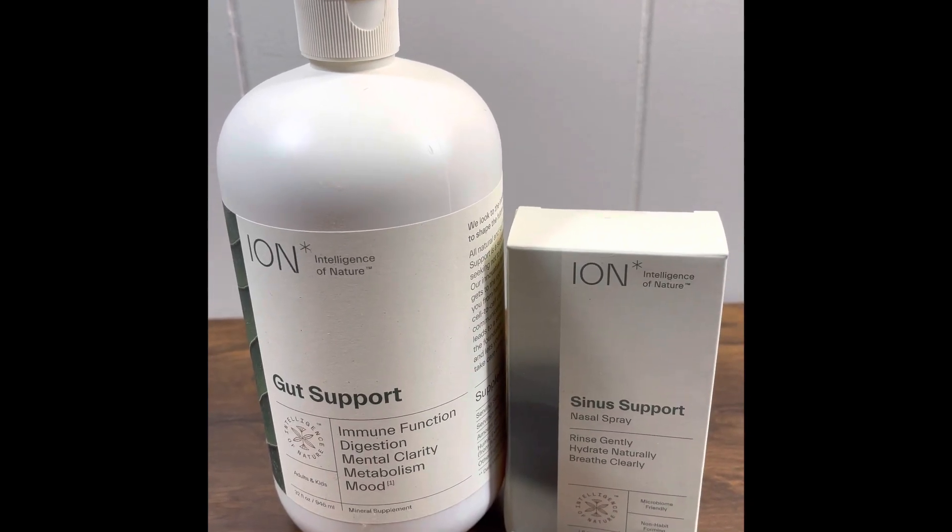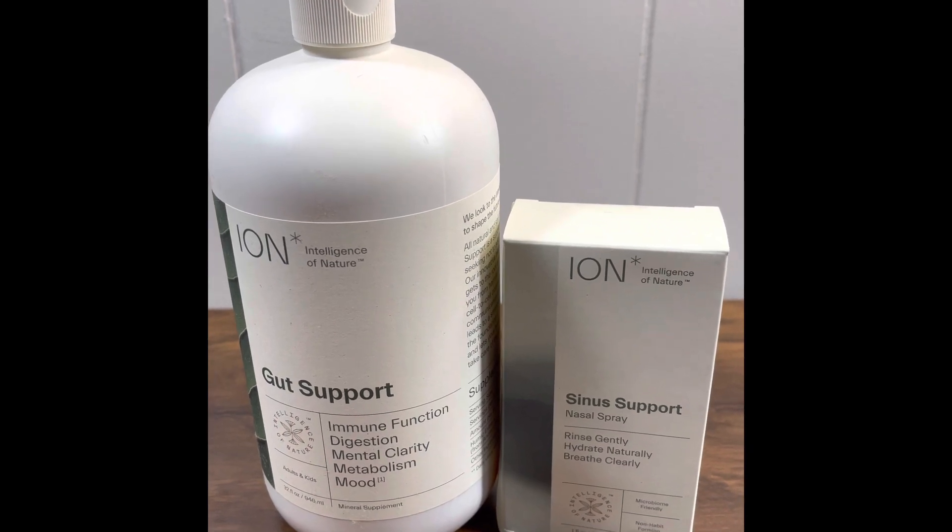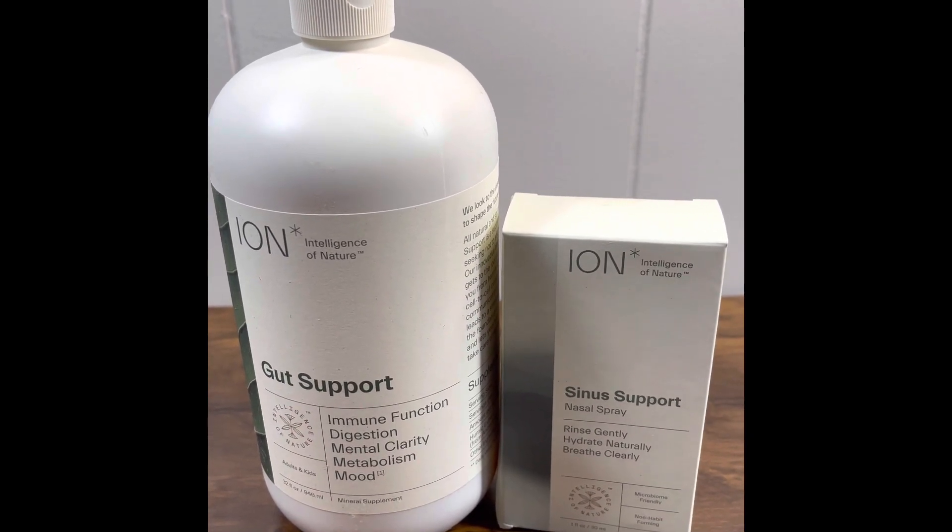I wanted to hop on here and make you aware of the Intelligence of Nature gut support and sinus support. Stay tuned — I'll report back as I use it.